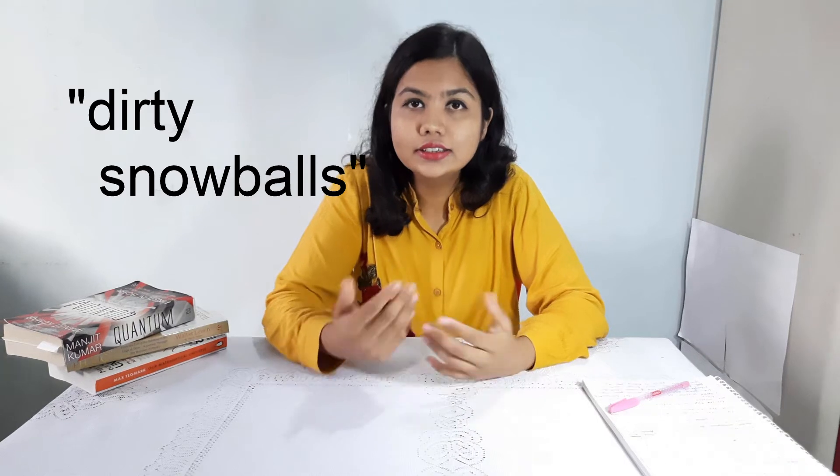Let us now come to the next question: what are comets made up of? Well, comets are made up of rock, ice — water ice — frozen carbon dioxide, carbon monoxide, ammonia, methane, and other organic compounds. Now, because of their composition, they are also known as dirty snowballs.